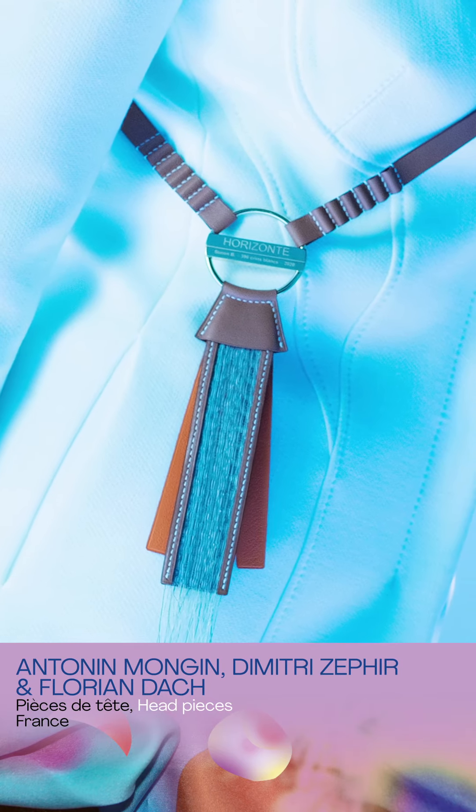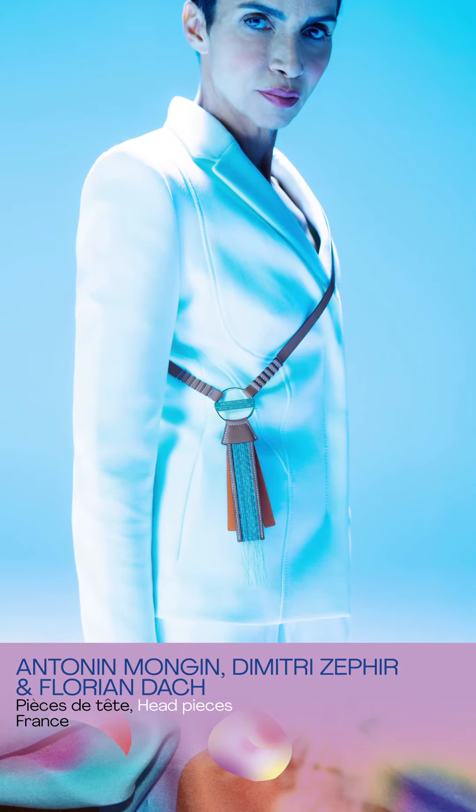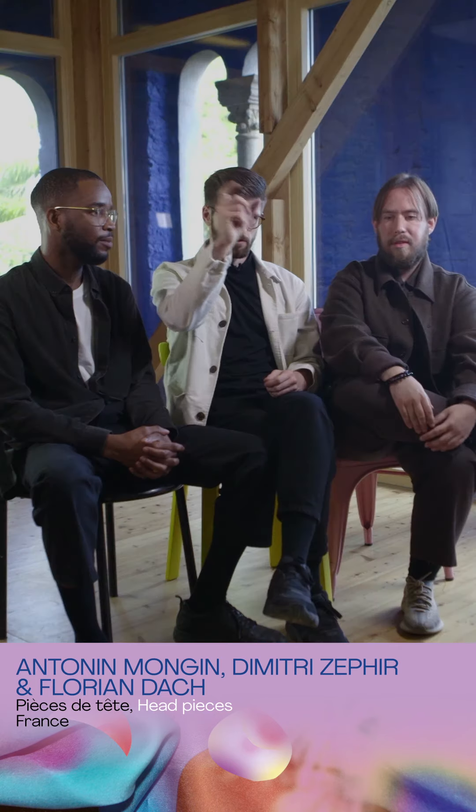We went to archives in France and the UK to take inspiration from historical hair jewelry. The piece we made for Hermès was a continuation of that collection — it contained horse hair weaved by Antonin, so the horse owner can keep a piece of their horse's hair. It's jewelry that can be worn in different situations: as a harness, a necklace, or attached to the horse's harness.